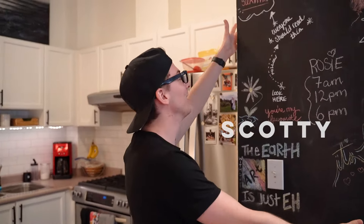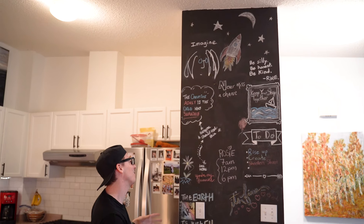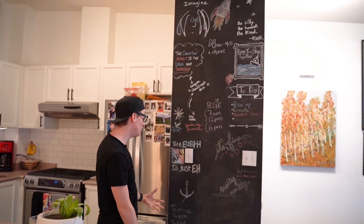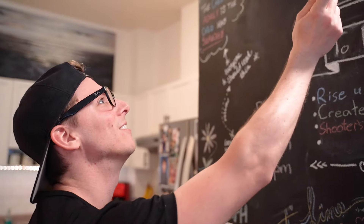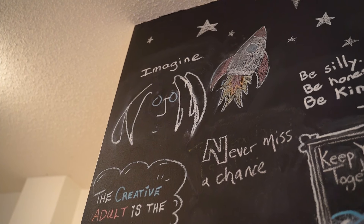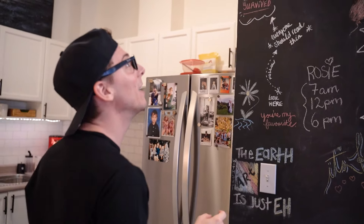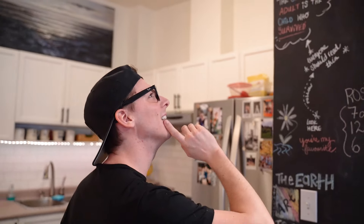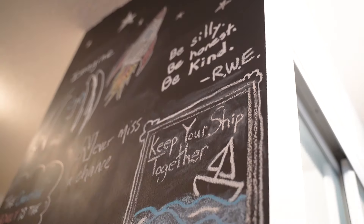I had always wanted a chalk wall ever since becoming a young adult but wanting to still be a child at heart. Whenever someone came over, they would just scribble something and add to it. My dad did John Lennon's 'Imagine,' my friend Nick and his partner at the time contributed something, and my mom suggested the quote 'Be silly, be honest, be kind' — though she wanted me to write it.